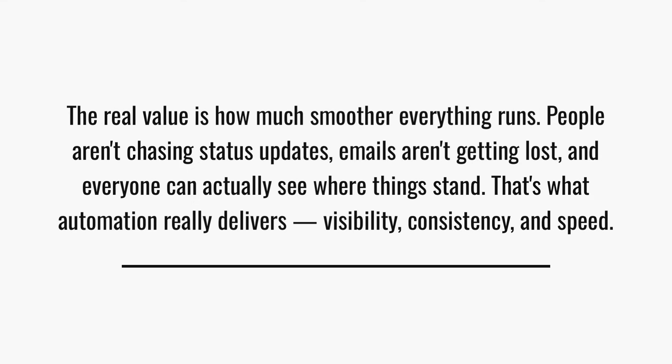Wrap it all in value, because that's what takes a good answer and makes it a great one. The real value is how much smoother everything runs. People aren't chasing status updates, emails aren't getting lost, and everyone can actually see where things stand. That's what automation really delivers: visibility, consistency, and speed.